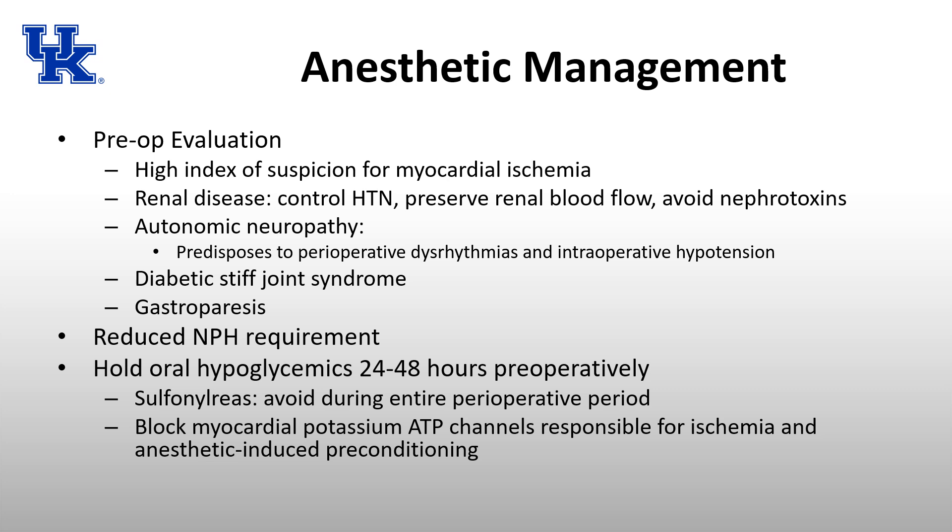These patients frequently have renal disease — 20 to 40% of diabetics — and diabetes is the leading cause of end-stage renal disease in the US. Control blood pressure, avoid hypotension, preserve renal blood flow, avoid nephrotoxins, and maintain hydration. Autonomic neuropathy predisposes to dysrhythmias and intraoperative hypotension requiring vasopressor infusion, and patients may be having silent myocardial ischemia.